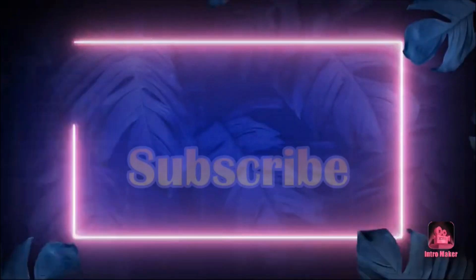Again, this was a very successful haul at Shoppers Drug Mart. Thanks for watching — please like and subscribe, and I'll see you on my next vlog. Bye!